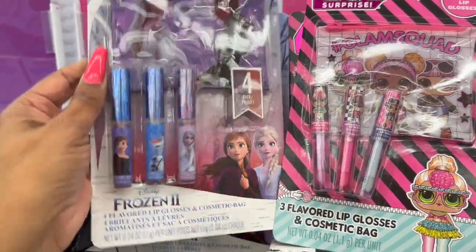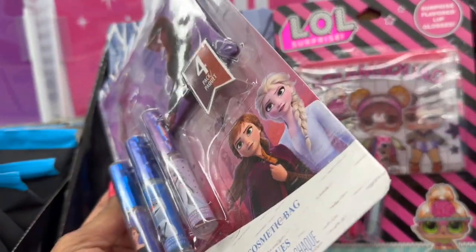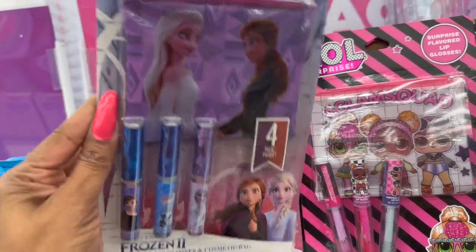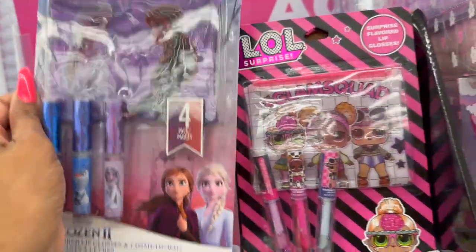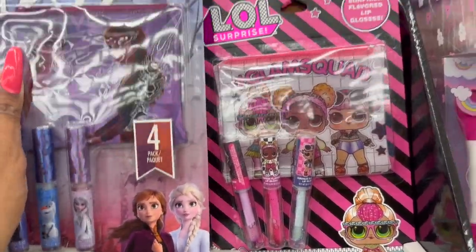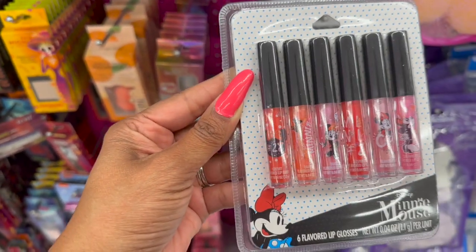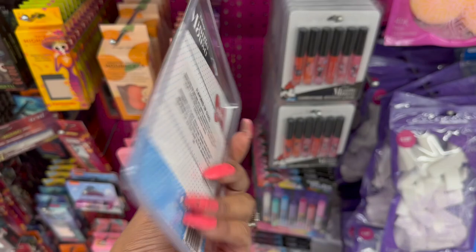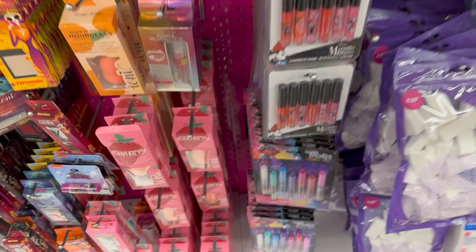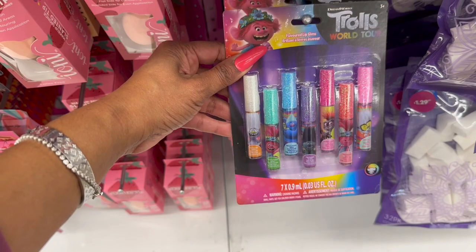They also have these cute little bags for $4.99. For 99 cents, there's the Frozen Two four-pack flavored lip glosses with a little pouch. They have the LOL Glam Squad three lip glosses and pouch for 99 cents. Oh my gosh, this is so cute — it's the six-flavored Minnie Mouse collection lip glosses, a six-pack for 99 cents!